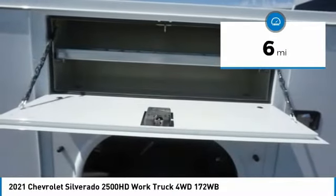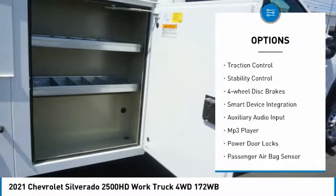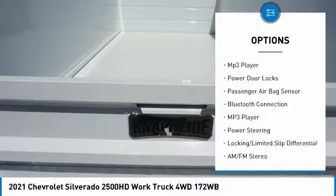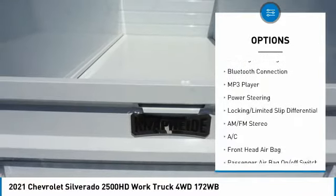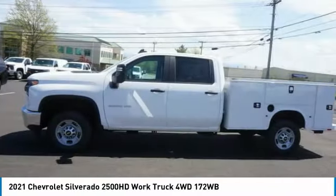Here are some of this vehicle's great options: four-wheel drive, tire pressure monitor, front tow hooks, traction control, stability control, four-wheel disc brakes, smart device integration, auxiliary audio input, MP3 player, and power door locks.